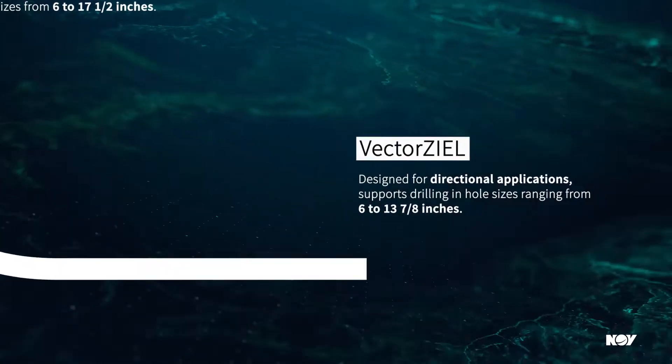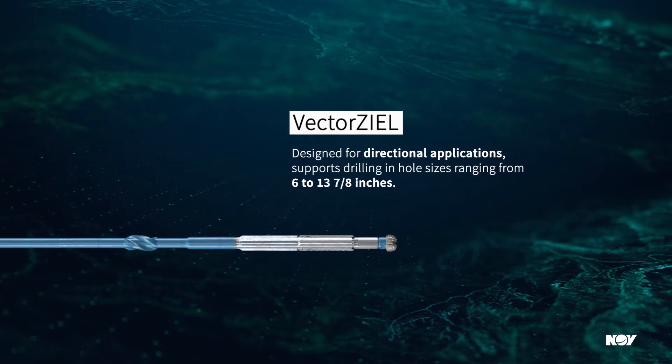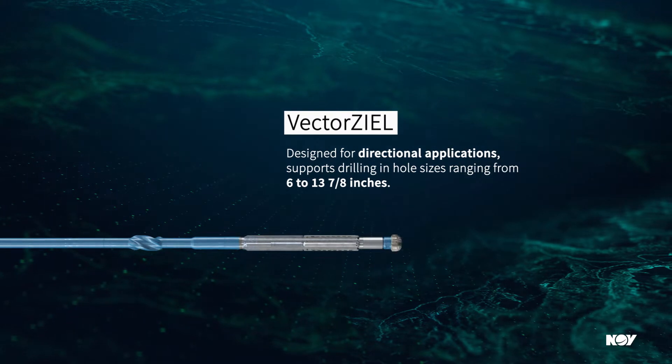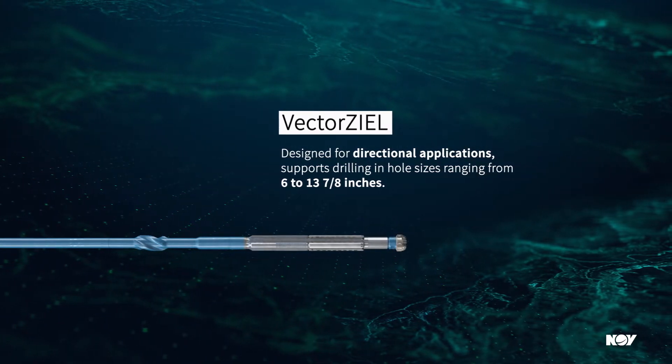Our VectorZeal tool, which is designed for directional applications, supports drilling in hole sizes ranging from six to thirteen and seven eighths inches. These tools can be run in conjunction with a motor at high RPMs for performance drilling applications.